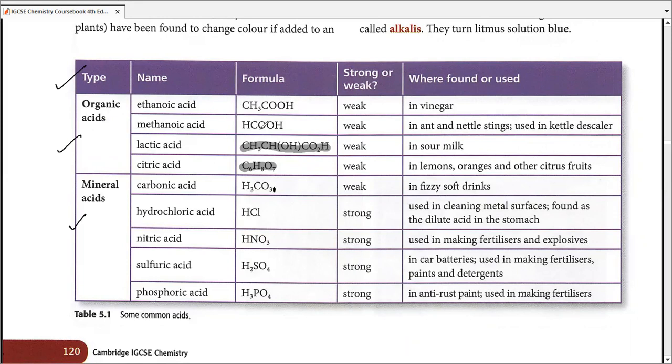Methanoic acid, the formula for which is HCOOH, is a weak acid and is usually present in ant or nettle stings. It is also used as a kettle descaler, which we're going to study as part of topic 5.4.